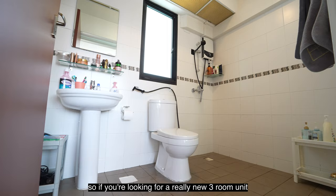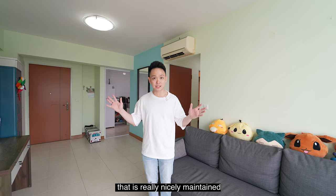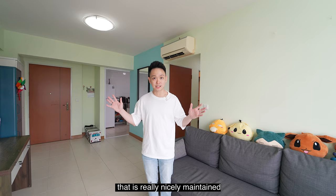So if you're looking for a really nice three-room unit in the Jurong East district that is well maintained and easy to customize to your own taste, then I think this unit is perfect for you. Hit me up now and I'll see you soon. Ciao!